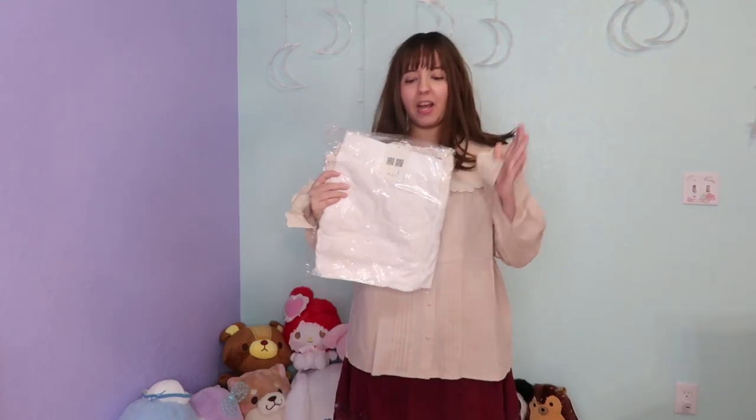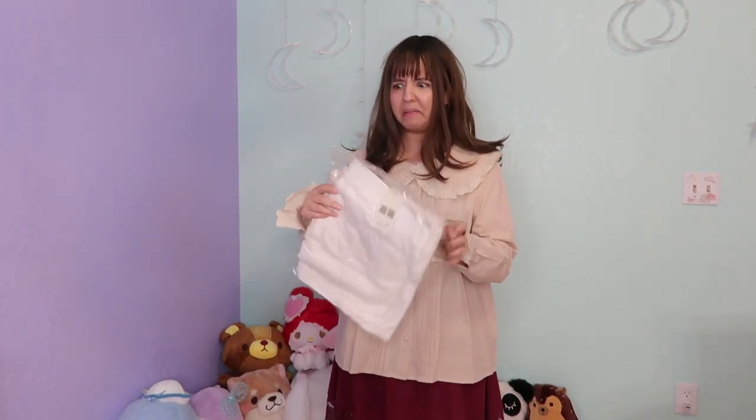I feel like the size is very perfect for me. I love the ruffles on the hands because they make it look very princessy. Here we have one of the skirts that I ordered — it's quite heavy.